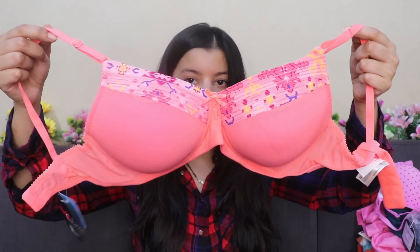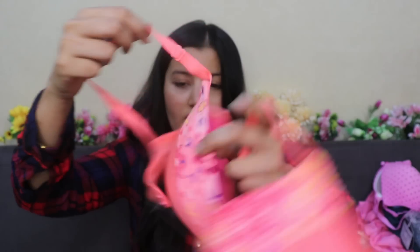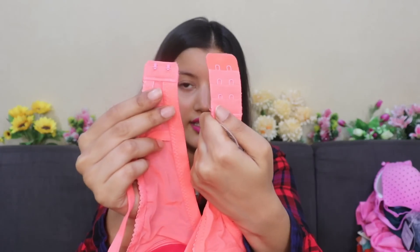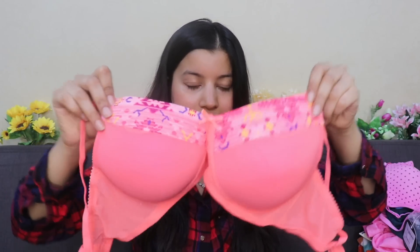This is what the third bra looks like — I love the color and print, it's a beautiful neon color. It's got the same net detailing, an adjustable strap, and two clasp hooks. The material is the same — very comfortable — and again it's seamless.